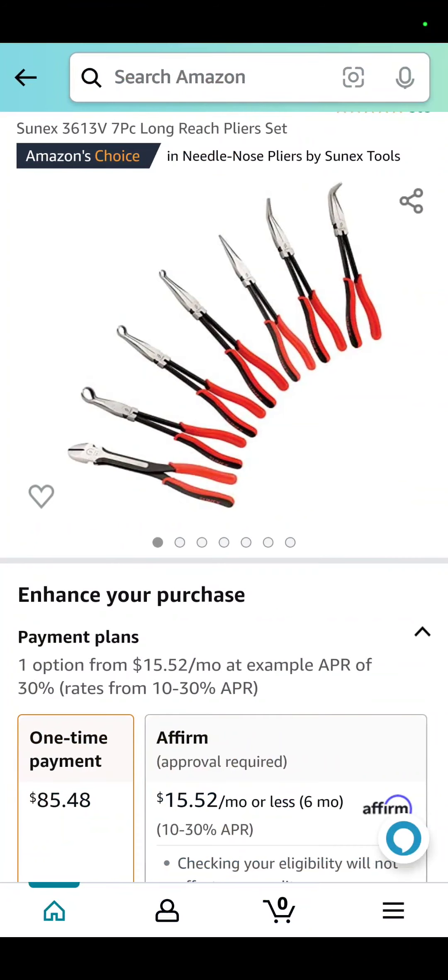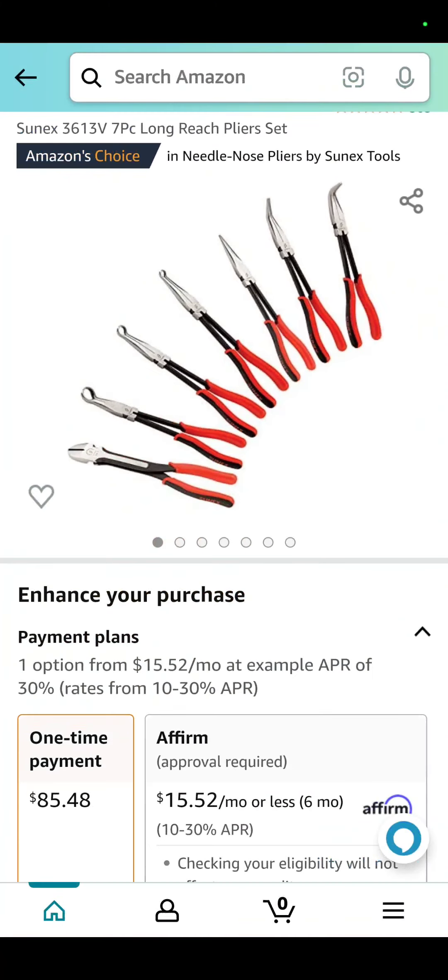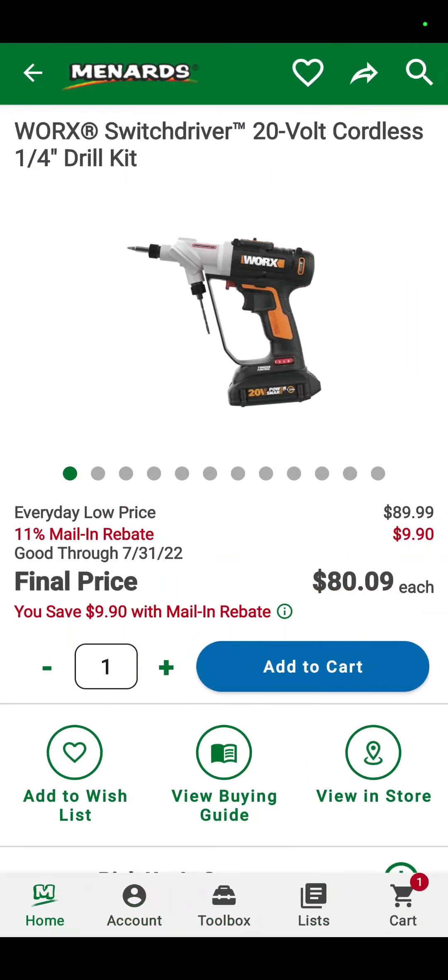The SunX seven-piece long reach plier set. It's got a little bit of everything for everyone. $85.48 for that set.